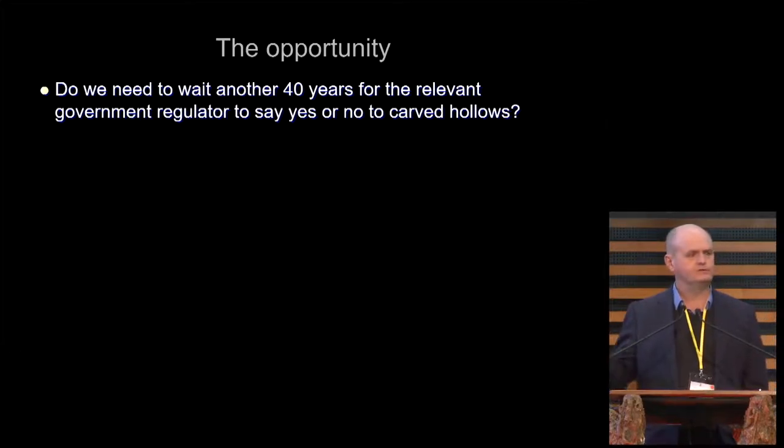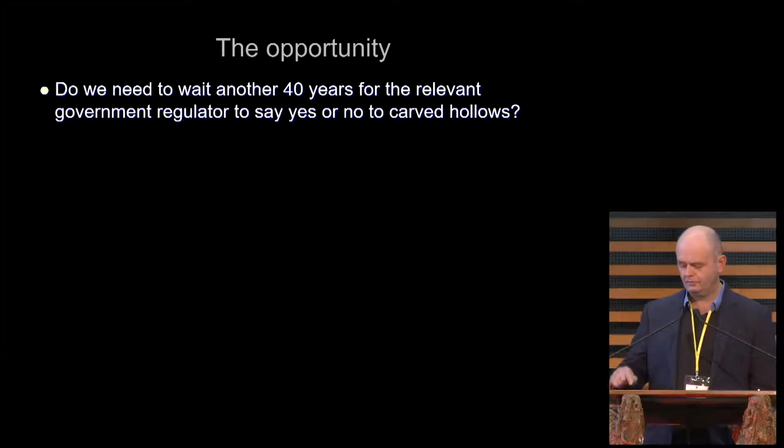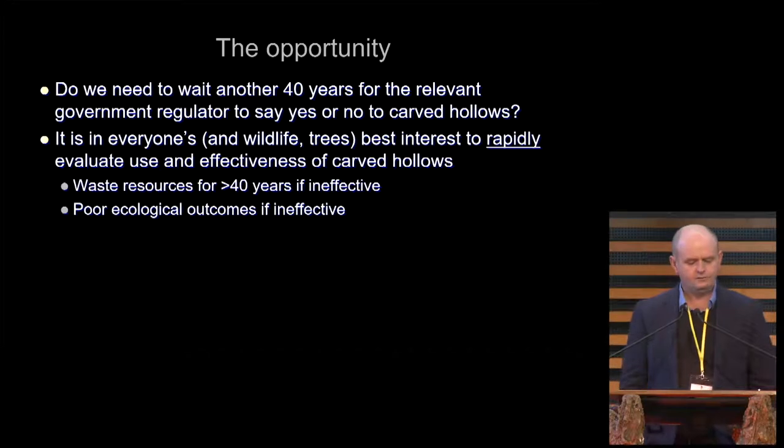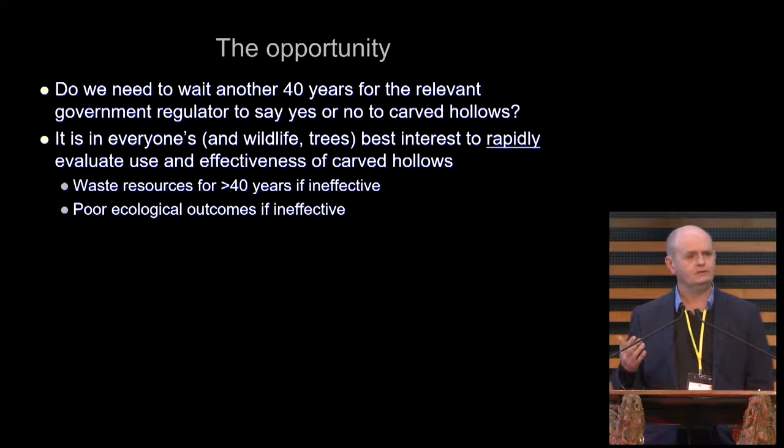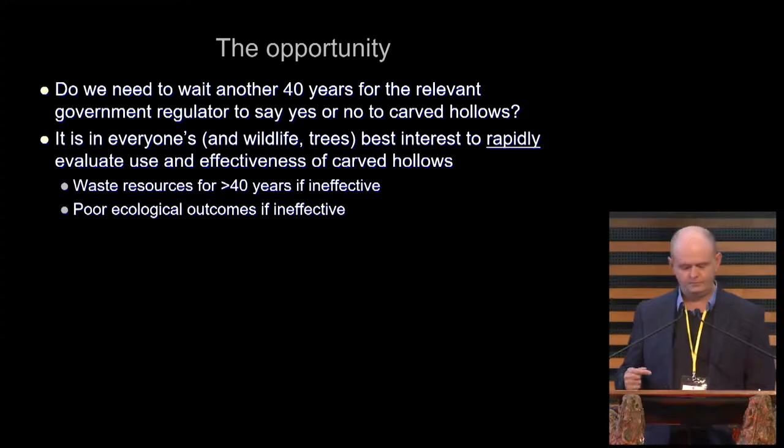Because that's what happened with nest boxes. We started putting them out in the 70s, almost 50 years ago, and it's only this year that a State Government has said no more nest boxes on a particular project. I think it's in everyone's interest — ours, but also wildlife and the trees — that we figure out as quickly as possible whether carved and chainsaw hollows are effective and what the outcomes are. Because if we're doing it for 40 years and deploying hundreds of these a year, that's a lot of money, and the ecological outcomes, if they aren't as good as we think, won't be of any benefit to wildlife.